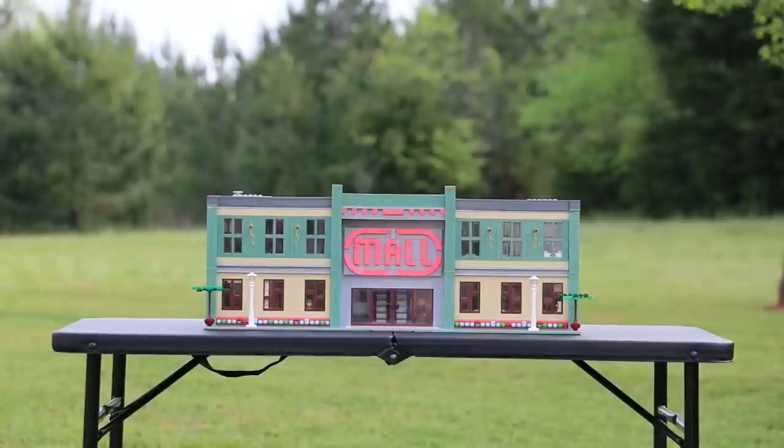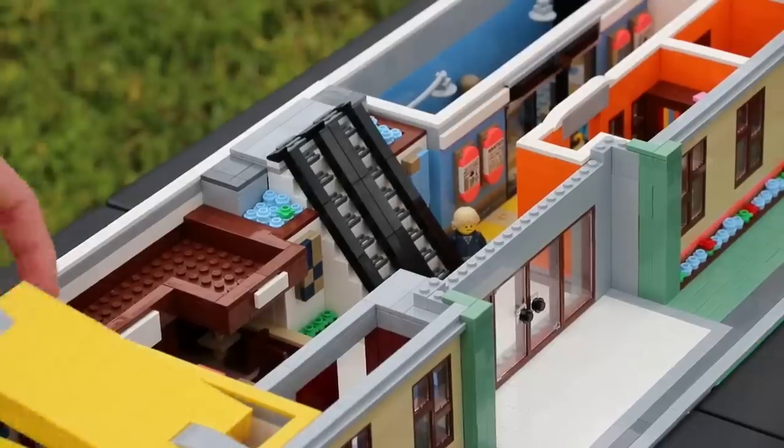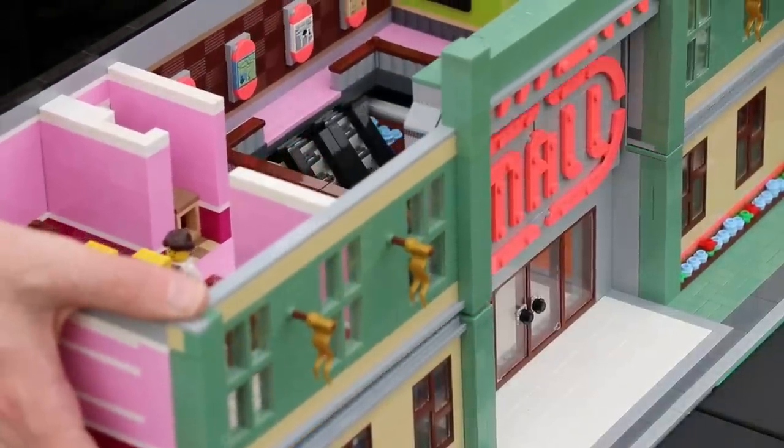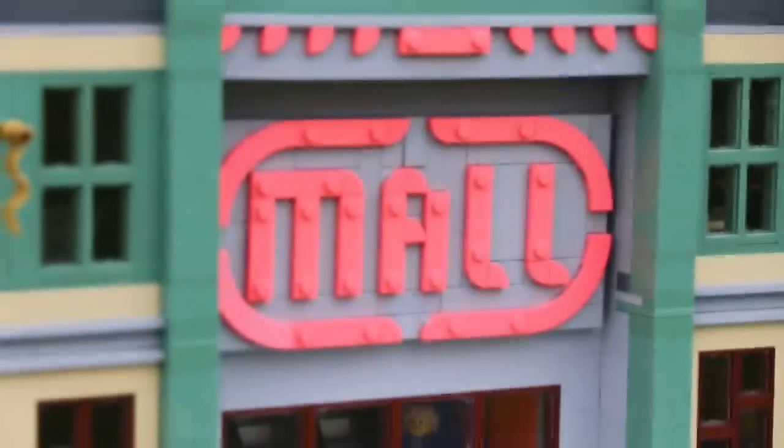We did it! Today I am so gosh dang excited to show you guys this beast of a MOC. This thing is a fully modular compatible shopping mall that took me way too long to build, so I hope you guys enjoy because this thing was a pain in the you know what.